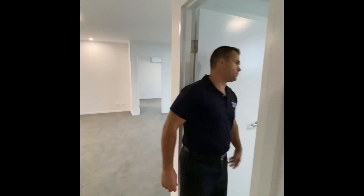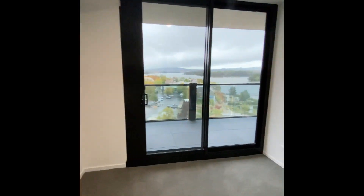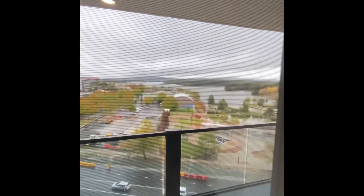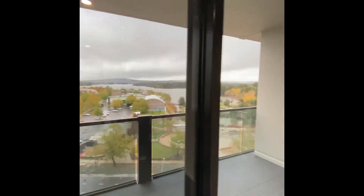The third bedroom also has built-in robes with sliding doors on the sides. Waking up to those views every day would be absolutely fantastic.